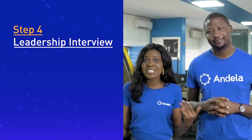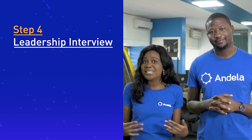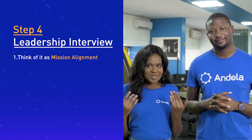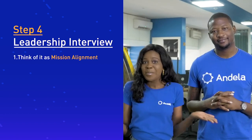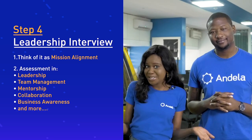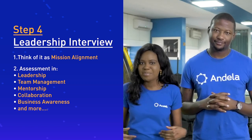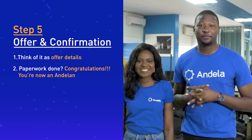If you're successful with the technical interview, the next step is a leadership interview — a meeting with someone from our leadership team. See this as a mission alignment meeting where you'll be assessed on your skills in leadership, team management, mentorship, collaboration, and business awareness.